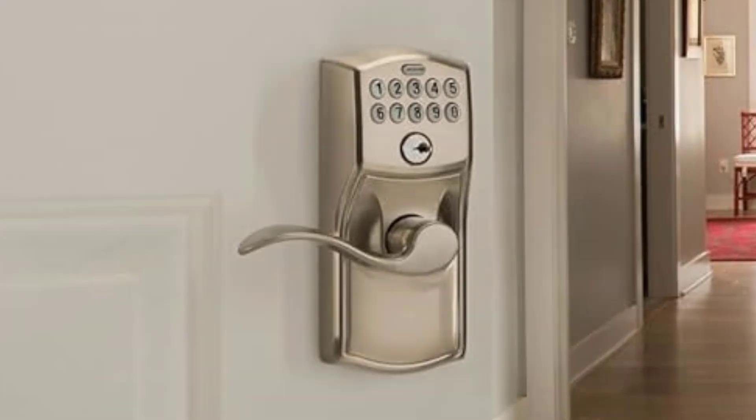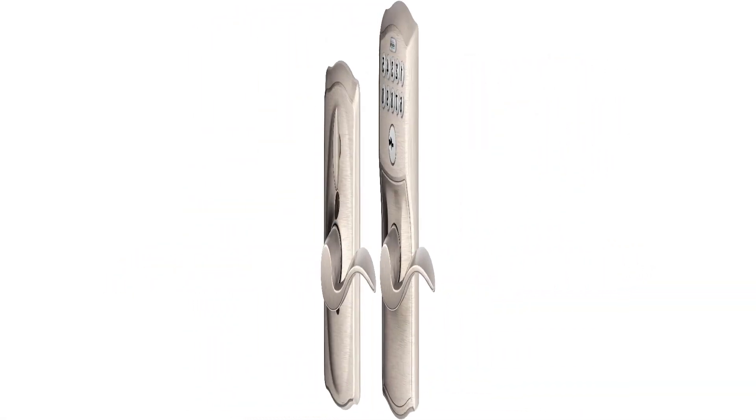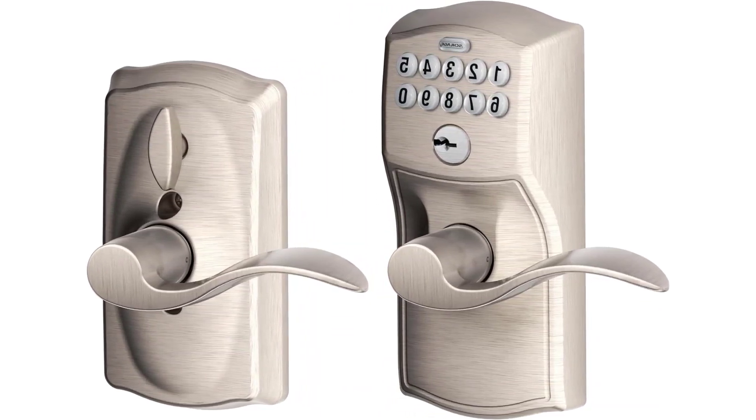Key features: Flex-lock feature won't lock you out. Various color options. Lighted keypad. Easy to open lever handle.